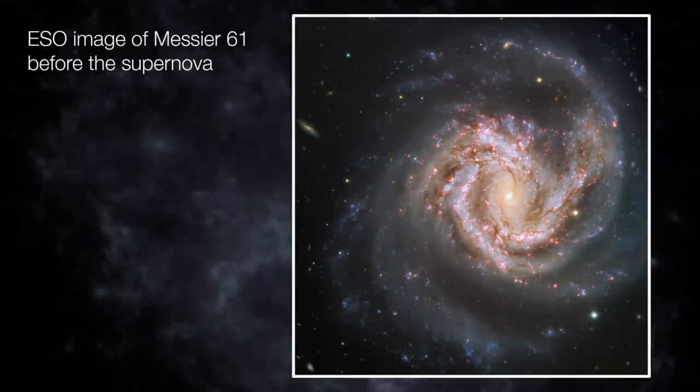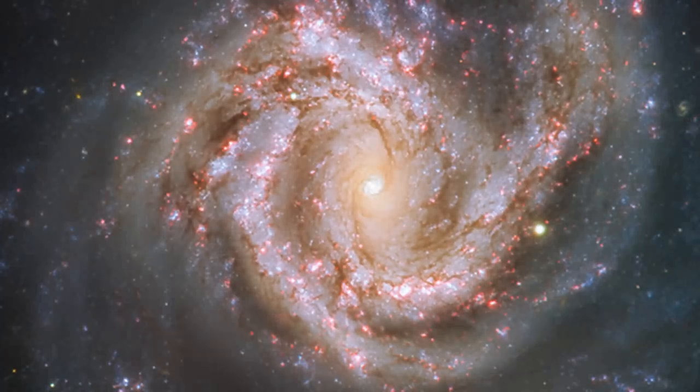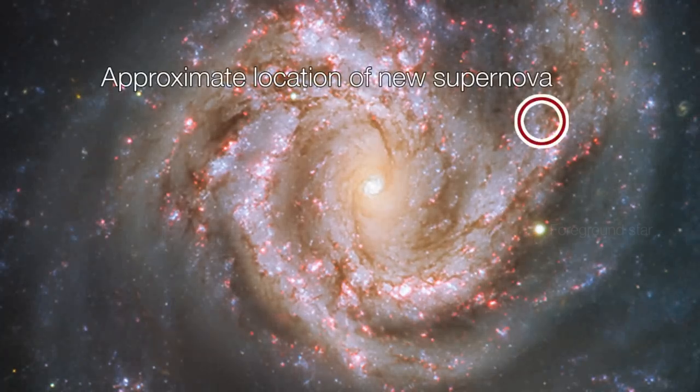And the nuclear fusion is really what holds the star up. The pull of gravity is trying to pull it inwards on itself, and the nuclear reactions in the centre are generating the energy necessary to hold it up against gravity. When you run out of those reactions, the whole thing just collapses down and ends up imploding. Essentially the whole star collapses down onto the centre of where the star used to be.